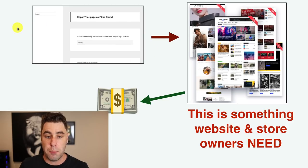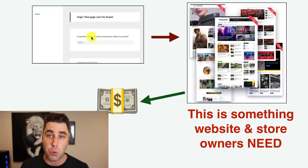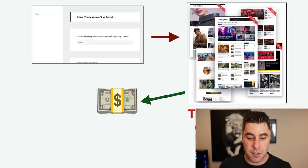When someone starts a website there's nothing on it — it looks bland and ugly. So these people go and look for website themes. We can make a commission if someone purchases these themes. Website and store owners don't just want themes — they actually need them. When they need something we can capitalize on that. What I'm talking about is affiliate marketing — promoting website themes to people for a commission.